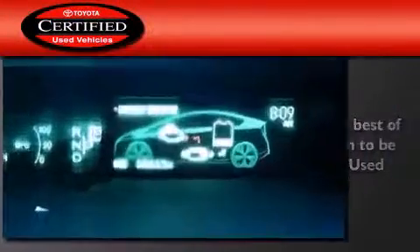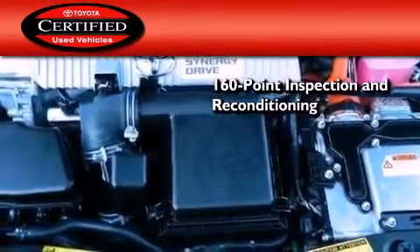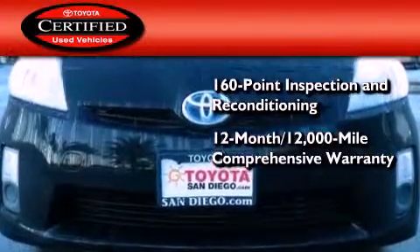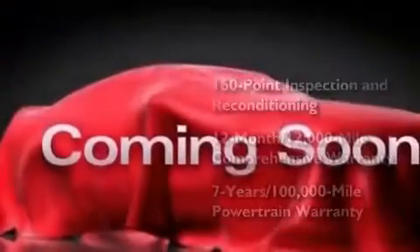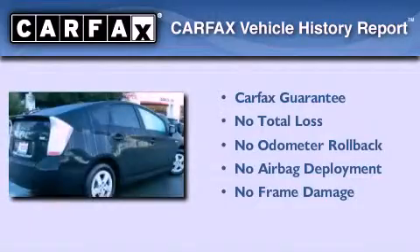Toyota's certification includes a 160-point inspection and an extensive reconditioning process, plus a 12-month 12,000-mile comprehensive warranty and a seven-year 100,000-mile powertrain warranty. Not to mention that this Toyota qualifies for the Carfax buyback guarantee.